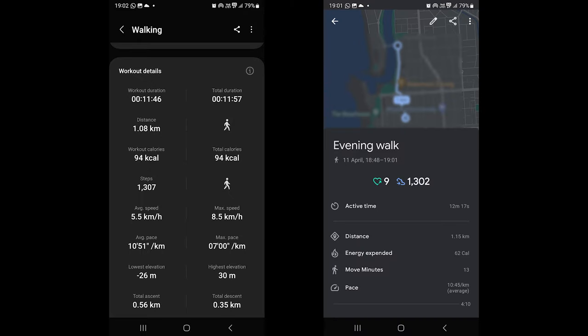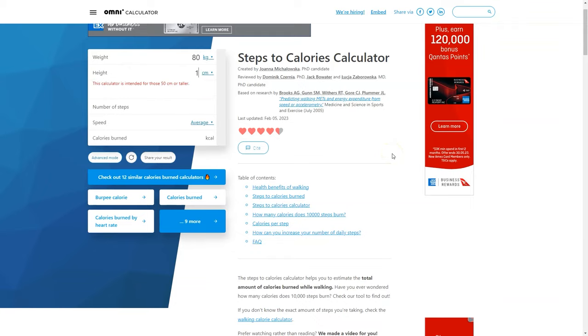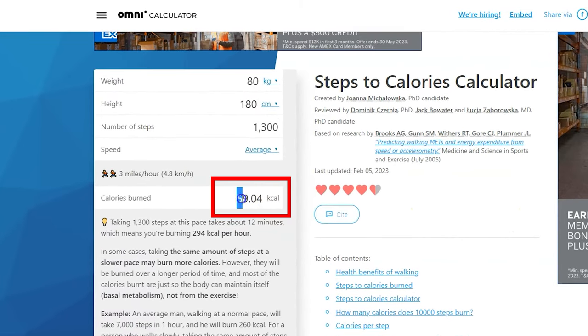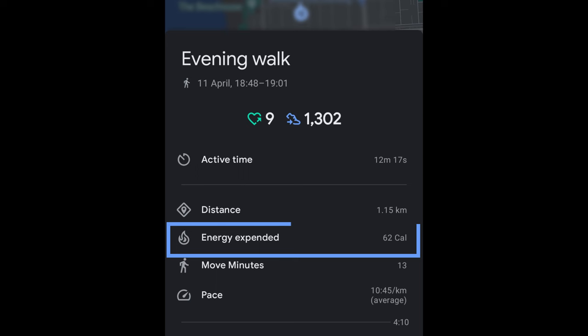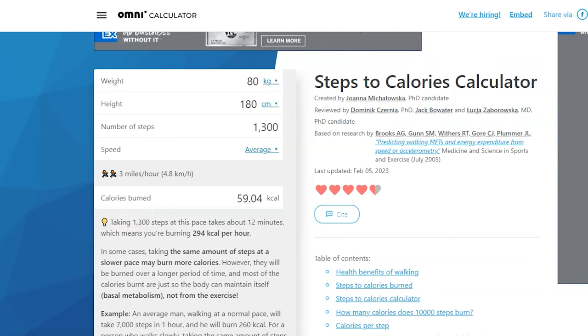From those results I calculated that Google Fit is accurate in terms of steps. But if we look at the calorie data, Samsung Health recorded 32 kcal more than Google Fit. To eliminate the confusion, I used an online tool called OmniCalculator to check burned calories. I put in the same data and it favored Google Fit — it showed that at average speed, covering 1300 steps burns 59 calories, and Google Fit recorded 62. It also showed the walk would take 12 minutes, which both apps confirmed.